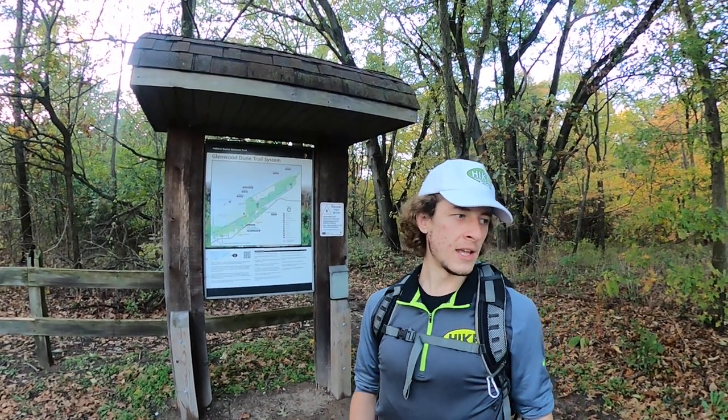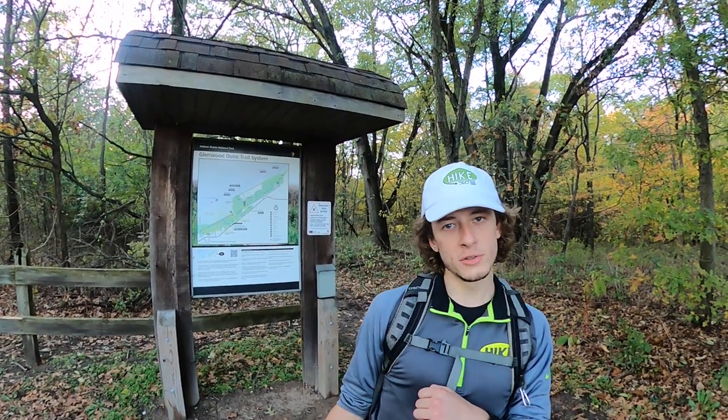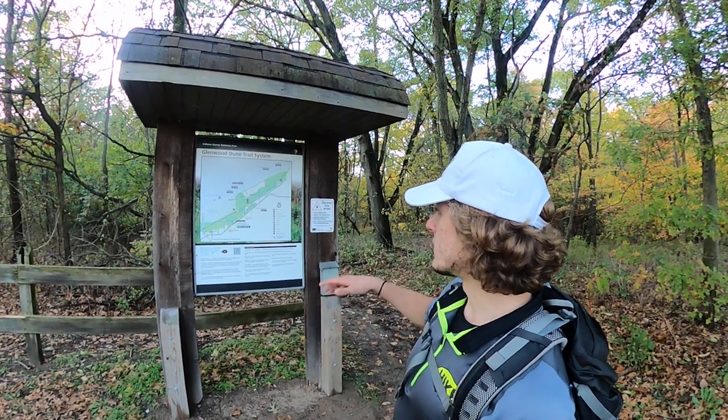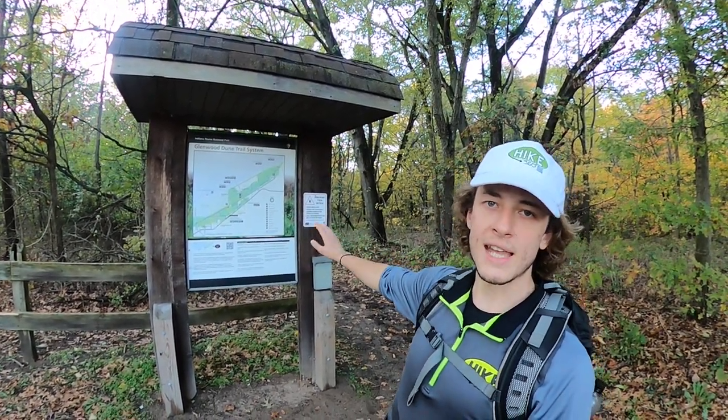Then we woke up and went over to the trailhead for the Glenwood Dune trail system — that's the hike that we did today. We started at the trailhead and then headed east to the campgrounds.